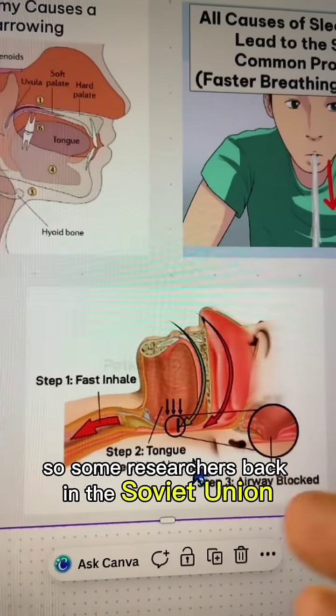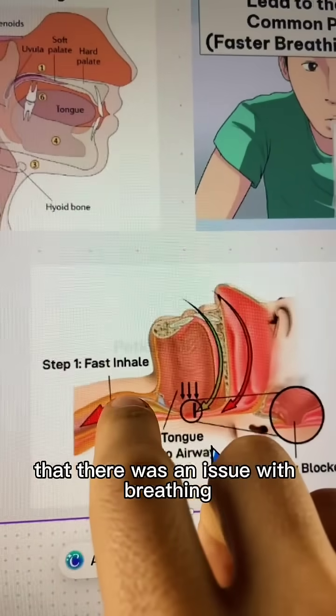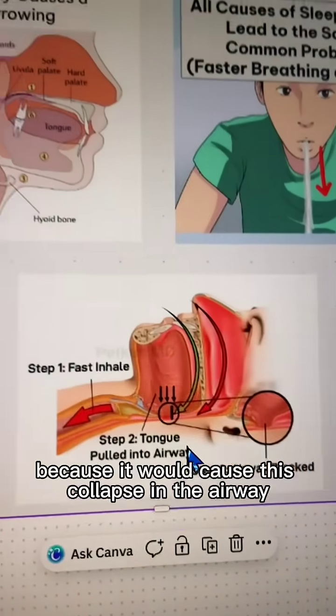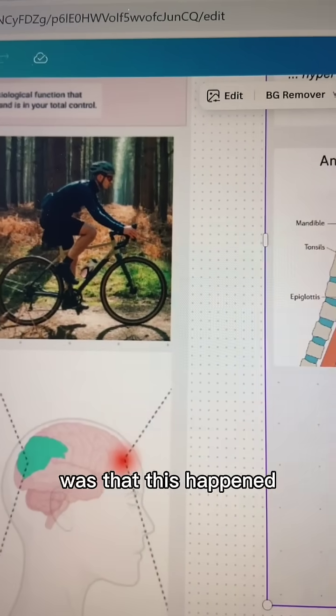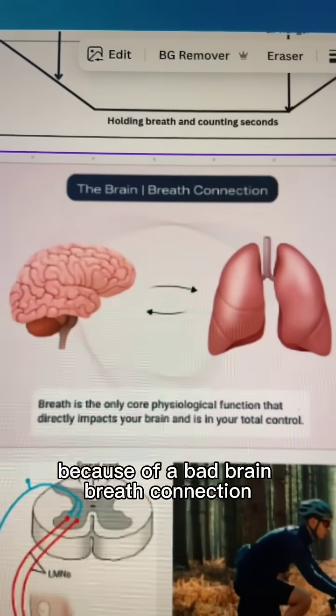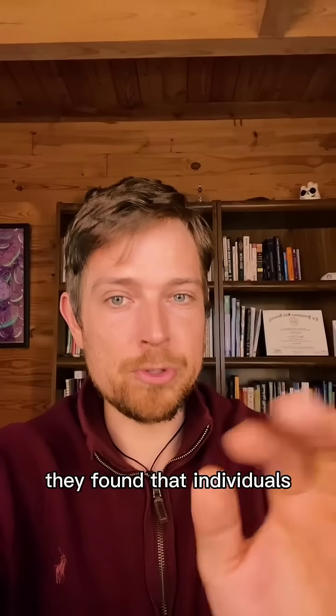Some researchers back in the Soviet Union had this idea that there was an issue with breathing that led to a lot of different things, one of them being sleep apnea, because it would cause a collapse in the airway. They further found that this happened because of a bad brain-breath connection, which is governed by your body's CO2 levels.